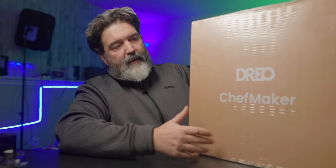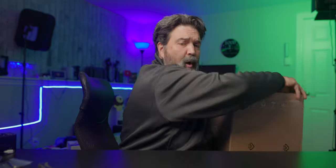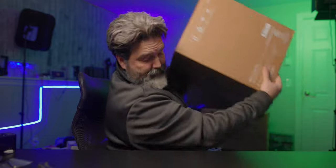This is the box right here — Drio Chef Maker. It's a good size box and it's sealed nicely, so whatever's in it should be well protected. I'm going to open it up and put things on the floor to show you what it comes with. First thing out is the Drio Chef Maker quick start guide, which says first off, download the Drio app.